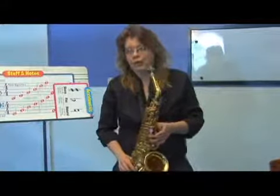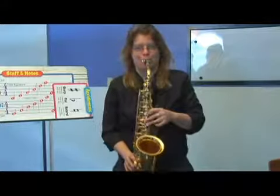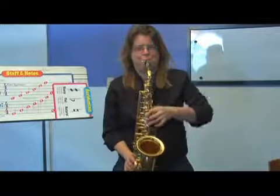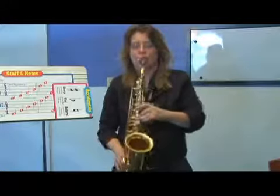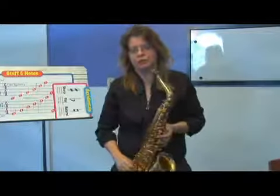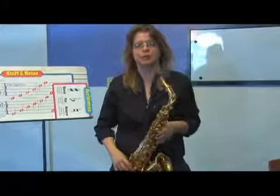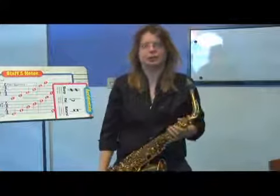If we lower that third, however, we get a minor seventh sound. Major third, minor seventh. Minor third, minor seventh — which gives us a full minor seventh chord. So to elaborate on the third in this respect is also really important.